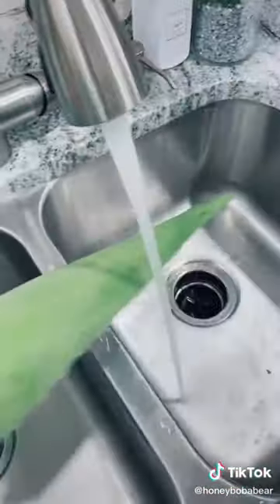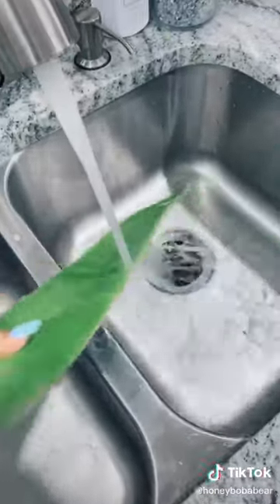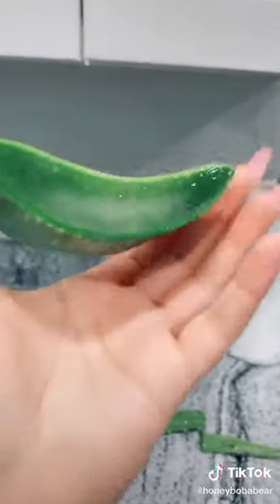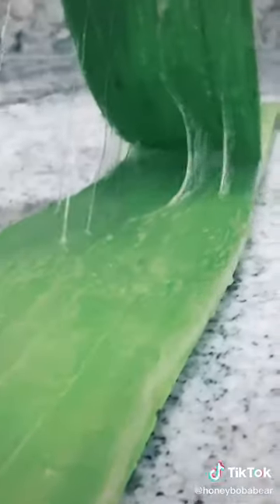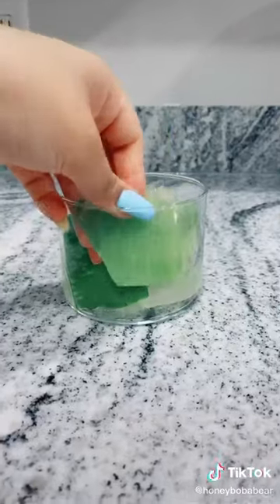I was at Walmart and I didn't know that they sold aloe vera there. So we're just gonna cut it open - washing the aloe vera that I didn't know is easily accessible. Now there you have it - aloe vera. So slimy. I don't know what I can create with this but I will figure that out.